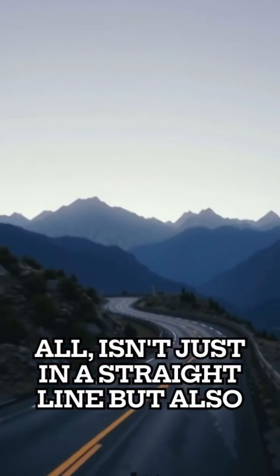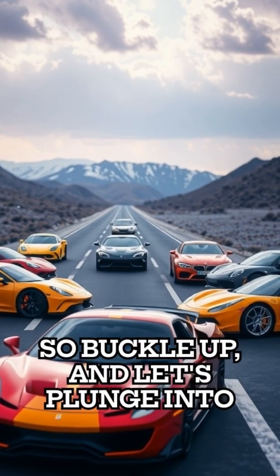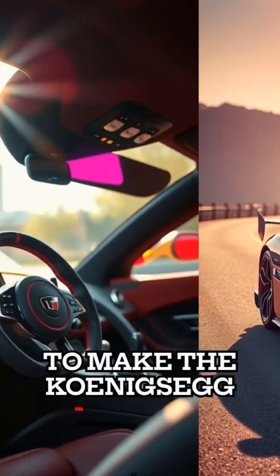The race, after all, isn't just in a straight line, but also against time. So buckle up and let's plunge into the world of innovation, speed, and design that combines to make the Koenigsegg.